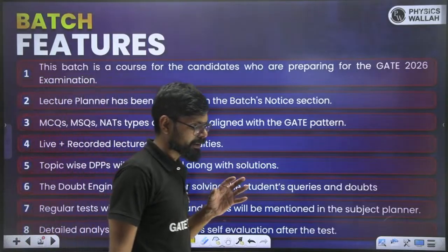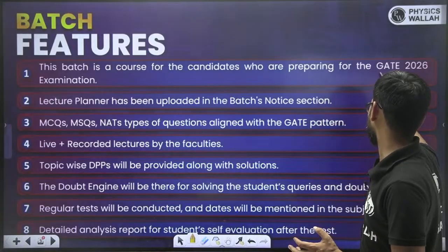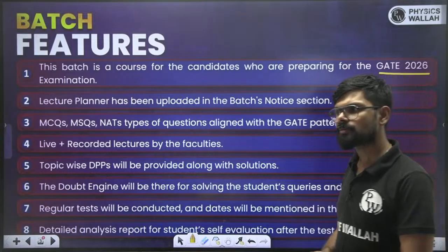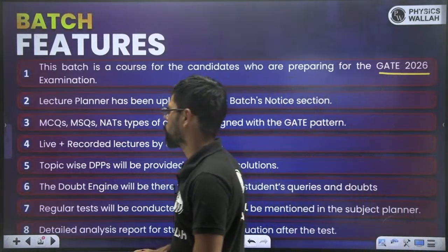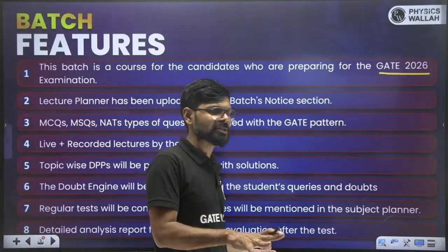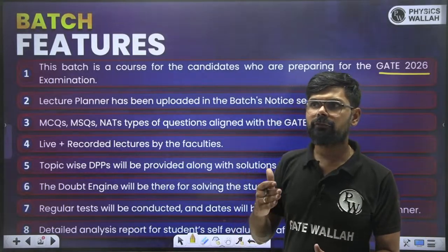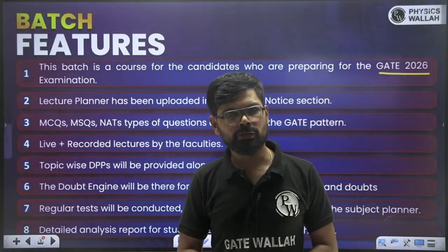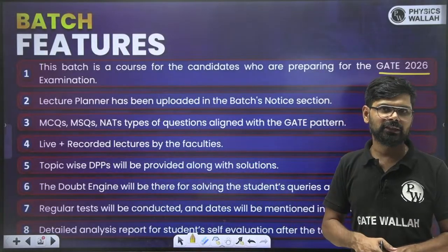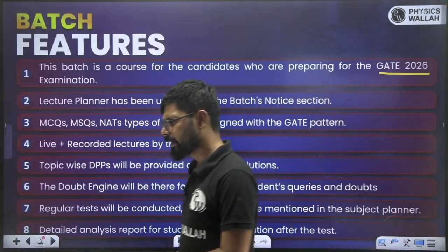This batch is basically for students preparing for GATE 2026. If you are planning to give GATE 2026, this batch is going to be very suitable for you. The lecture planner will be uploaded at the very first day itself, so you will know when a particular subject is going to start and when your syllabus will be completed. Accordingly, you can plan your test series, tests, and practice.